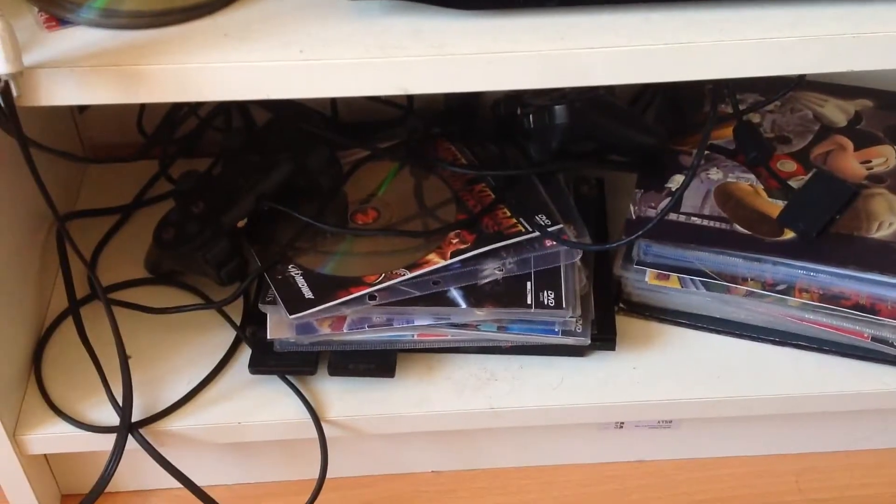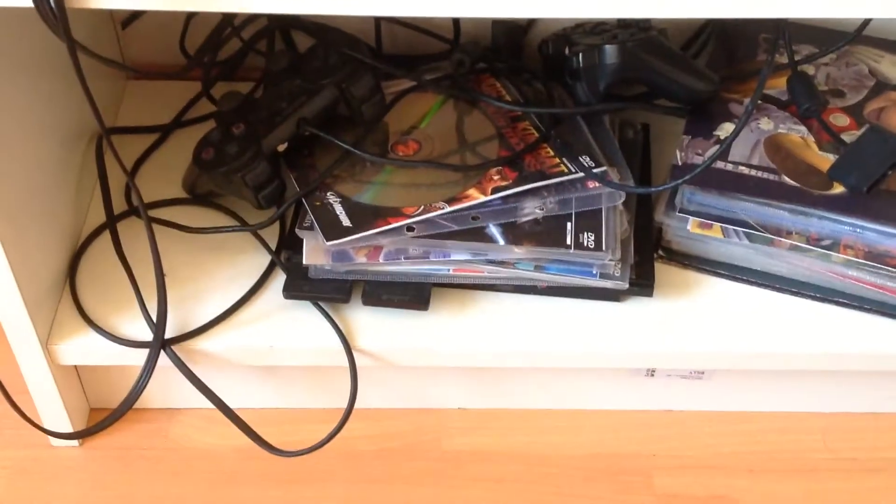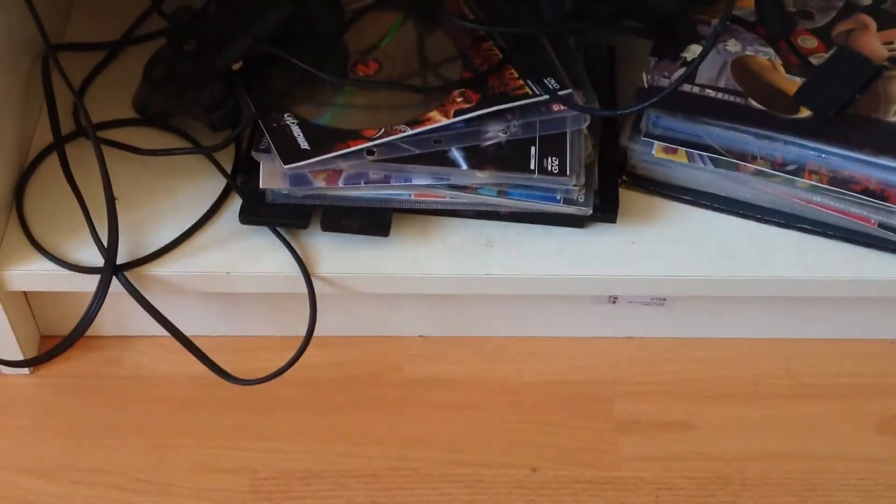Here is my TV. It's a Hisense TV. And I have a Philips DVD player which I don't really use that much. I have a PS2 down there. It's pretty banged up out there, but I'm going to clean that soon — but not today.